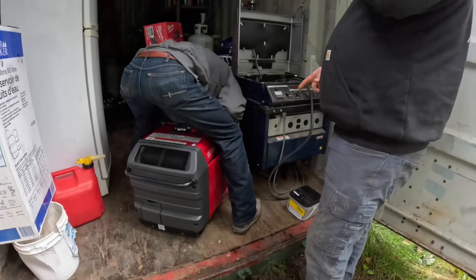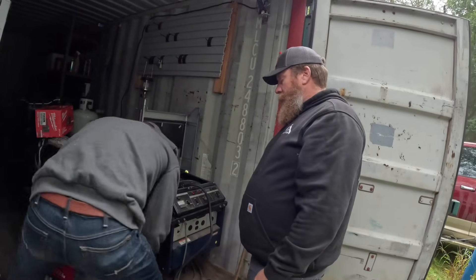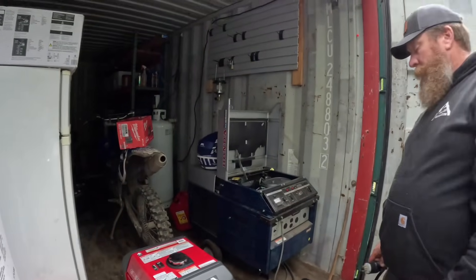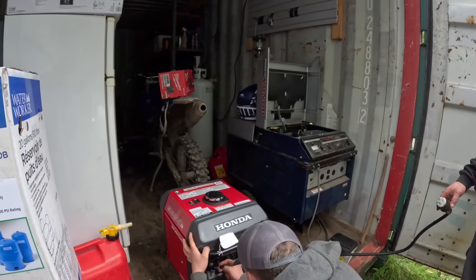These are nice generators — they're quiet. Yeah, everything you guys have told me is everyone up here kind of swears by that Honda, and that no matter how cold it gets, one pull and the thing starts.